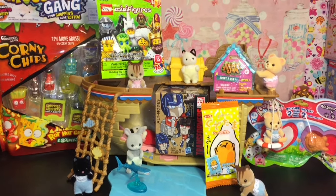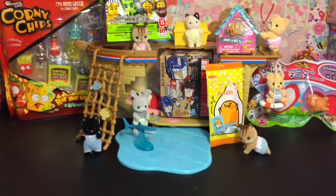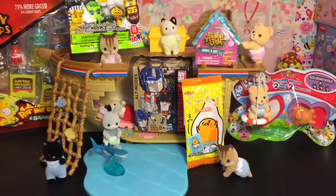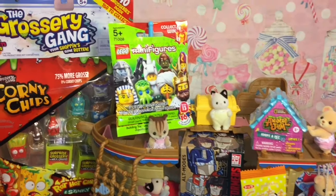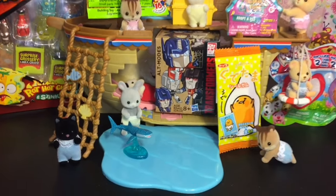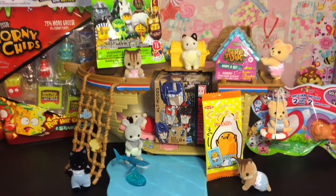Ahoy mates and welcome to the Mini Toy Love Channel and welcome to another episode of my blind bag adventure ship, where me and my little Calico Critter babies open a variety of surprise toys in blind bags and boxes. Today we have some Grocery Gang, Lego minifigures, Animal Jam, Gudetama, Chubby Puppies, and Transformers. So let's go ahead and get started opening.